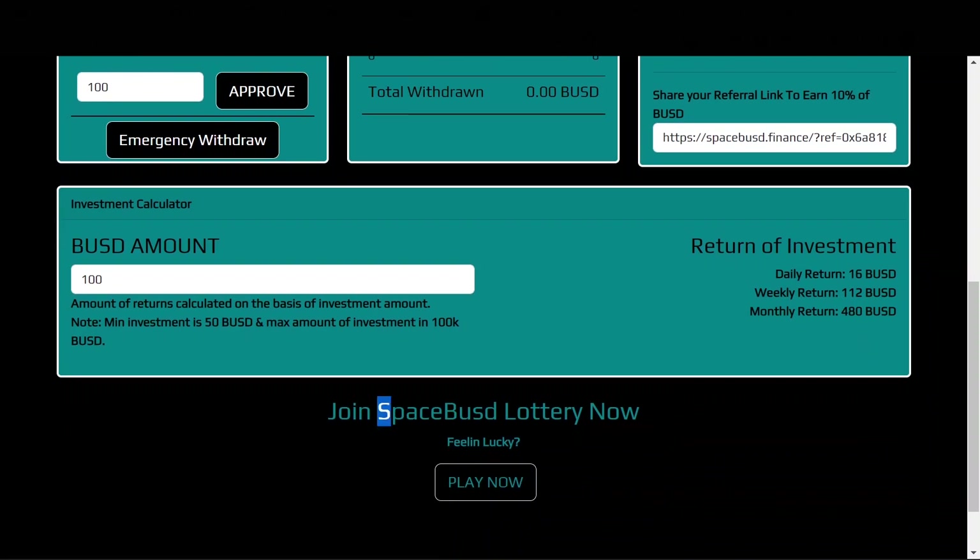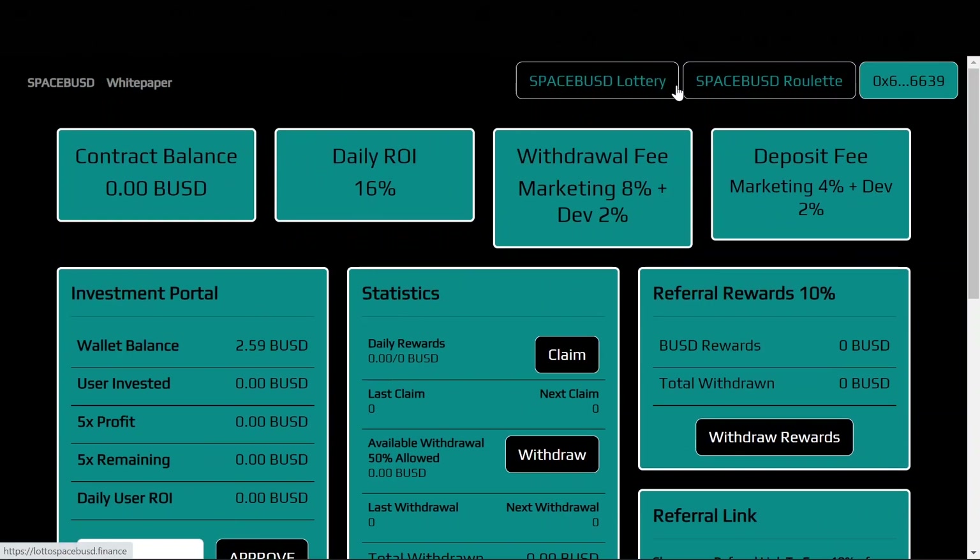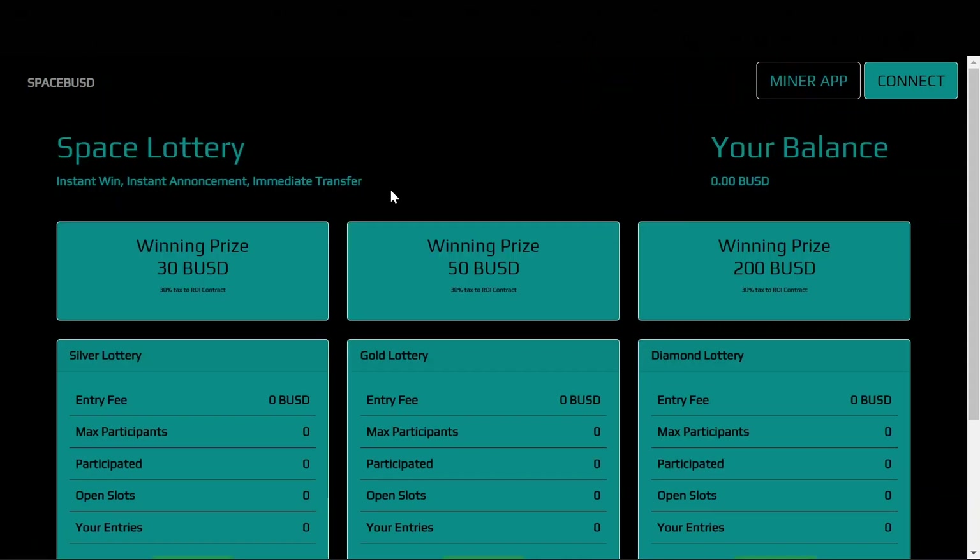Down here where it says 'Join SpaceBUSD Lottery Now,' that is an additional feature they offer. They've got three different prize pools: the silver lottery, the gold lottery, and the diamond lottery. The winning prizes are 30 BUSD for silver, 50 BUSD for gold, and 200 BUSD for the diamond lottery.